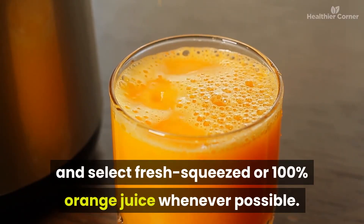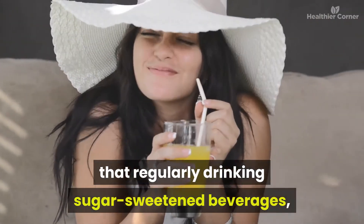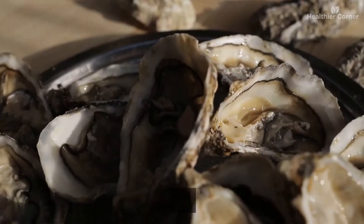Potential downsides of orange juice: regular consumption has been associated with improved heart health, decreased inflammation, and a reduced risk of kidney stones. However, it's high in calories and sugar, so it's best consumed in moderation — select fresh-squeezed or 100% orange juice whenever possible. Several studies have found that regularly drinking sugar-sweetened beverages such as fruit juice may be linked to a higher risk of type 2 diabetes.